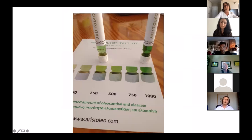Here's an example of what the test result looks like — the greener the liquid, the more polyphenol. We say a thousand — that's 1,000 milligrams, one gram per kilogram of combined oleacanthal and oleacin. Now that is a powerful olive oil.